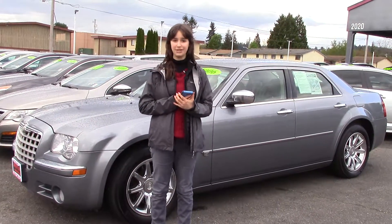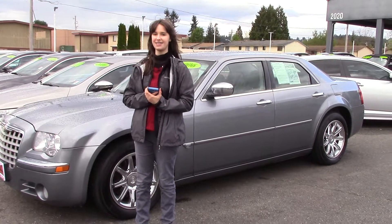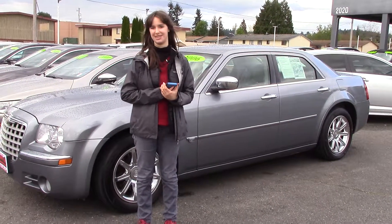If you'd like to see the full list of features, take a look on our website sunsetcars.com, or come in to Sunset and take it for a test drive. And make sure when you come in, you tell them Jordan sent you.